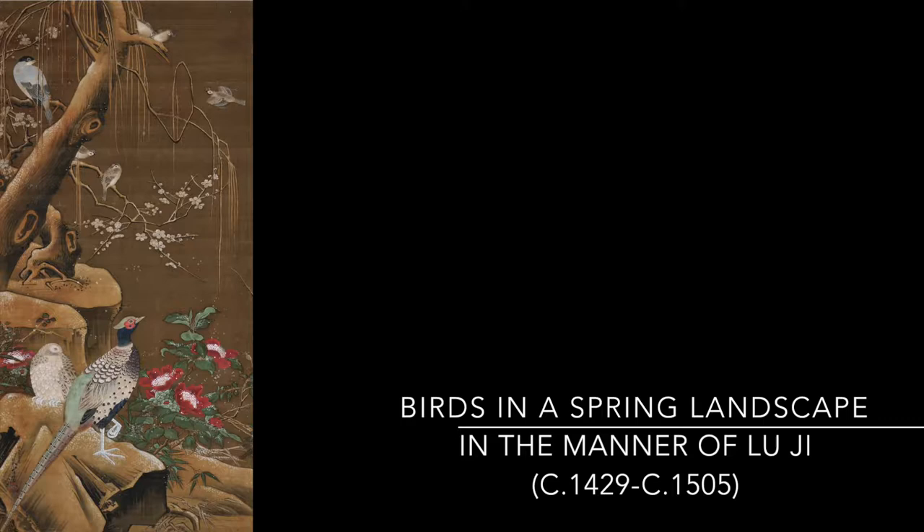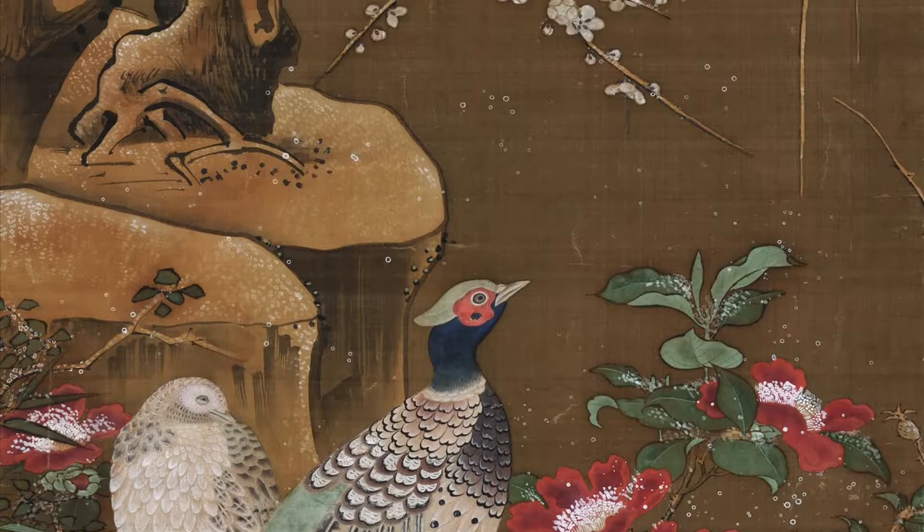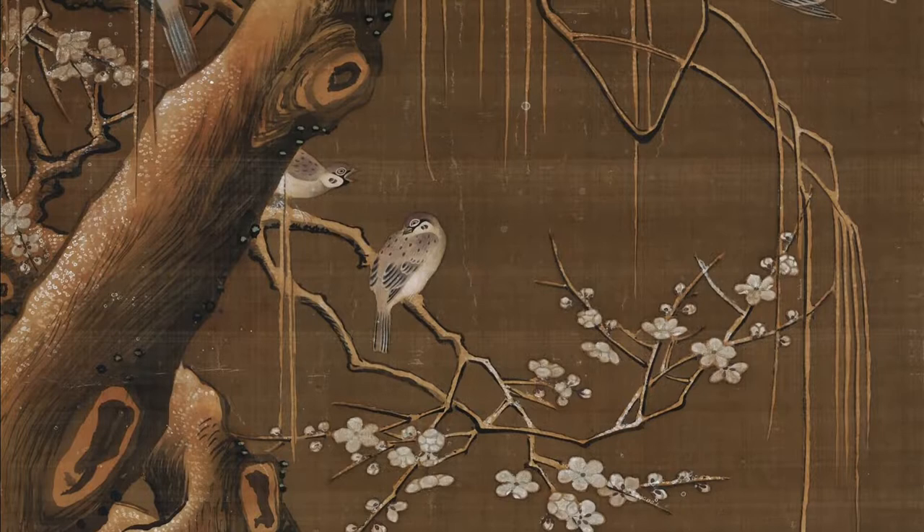This is an important example of a Japanese artist expressly painting in the manner of the Chinese master Luji. Hiroga Tatomine paints a snow-covered landscape enlivened with a profusion of camellias, plum blossoms, pheasants and sparrows.